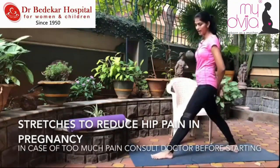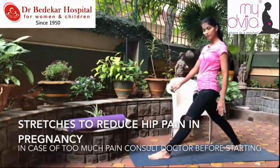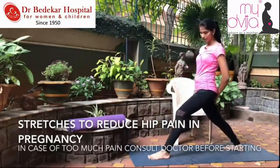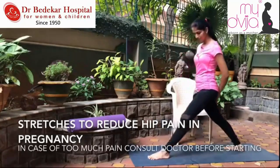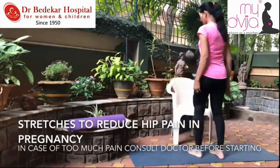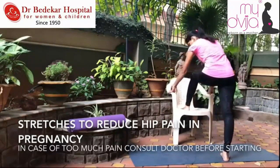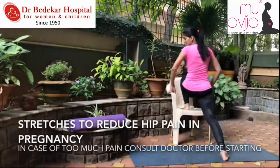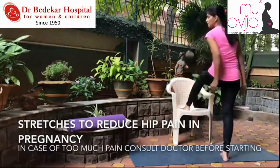If you are in the first six months of pregnancy, you can do lunges without the chair — take a comfortable distance and keep something for support if your balance is not very comfortable. The same stretch can be done with the chair: keep one leg on and stretch. This is very comfortable to do in pregnancy. We have women doing it even till the day of delivery because it's done with a chair.